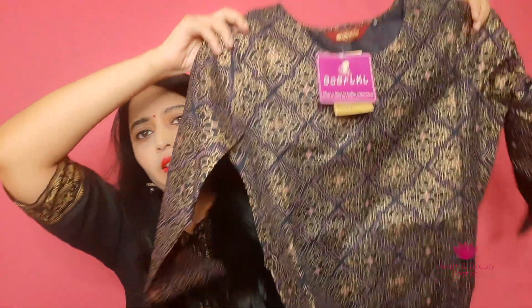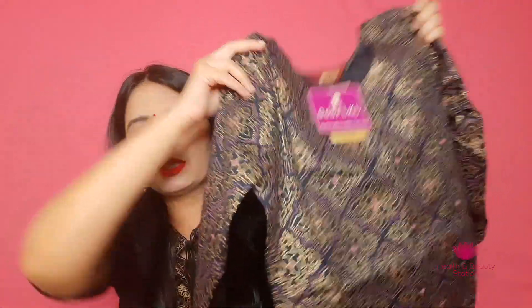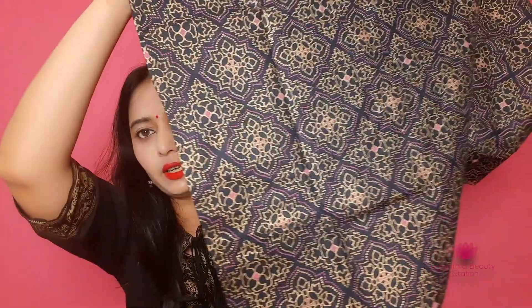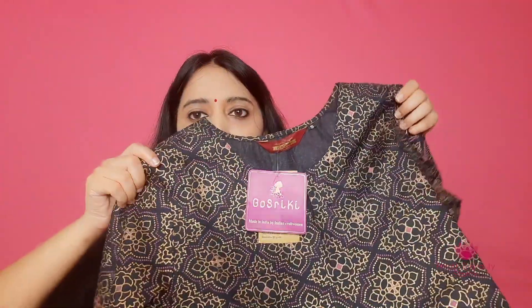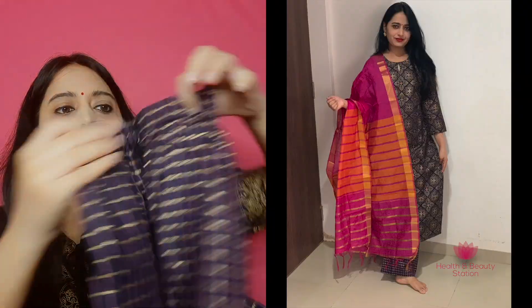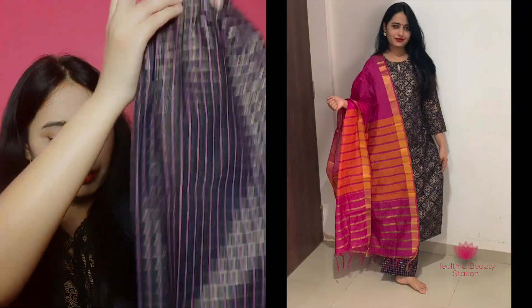The next set is also a Dupatta, Plaza, and Dupatta set. This is a very nice dress — navy blue color with a super golden design, making it a very beautiful dress for festivals. This dress has three-fourth sleeves. Its neck is a round neck and its bottom is in a Czech style design, and the bottom is adjustable and very comfortable. Its pink and orange color combination makes this dress look quite festive and very good overall.